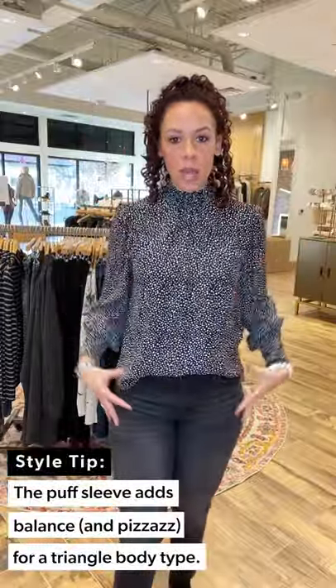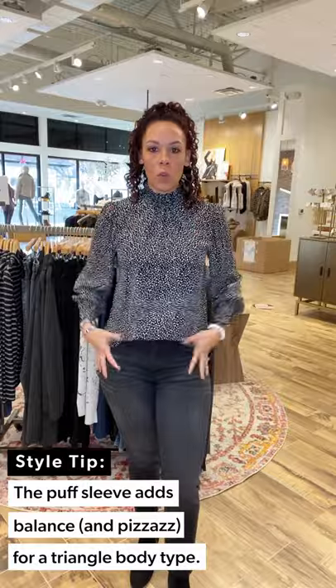Look one is on the dressier side — if you're going into work, having Zoom calls, or just trying to get dressed to lift your mood, this is a great one for you. The 'Be Bold' top from Sanctuary — love this cute stretchy neckline, it's not constricting. Look at that cute sleeve detail — it has a little puff pleated sleeve, which balances me out. Remember, I'm a triangle shape.